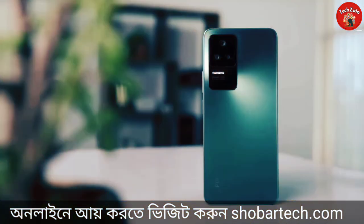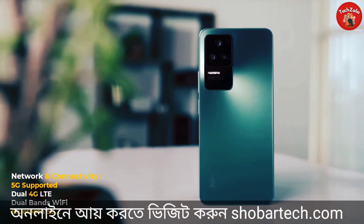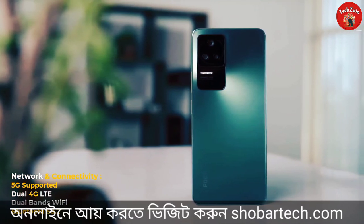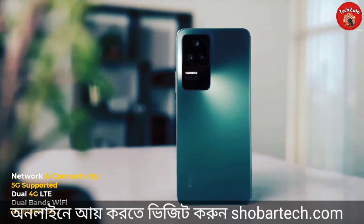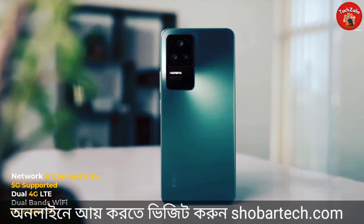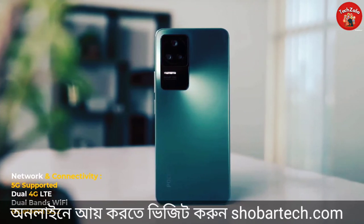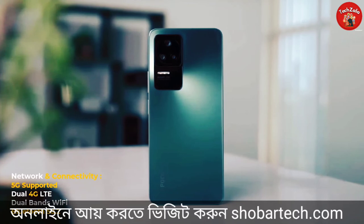For connectivity, the Poco F4 supports 5G, dual 4G LTE, dual-band Wi-Fi, Bluetooth 5.2, and is Bluetooth 5.3 certified. The side-mounted fingerprint scanner is also a notable feature for this phone.